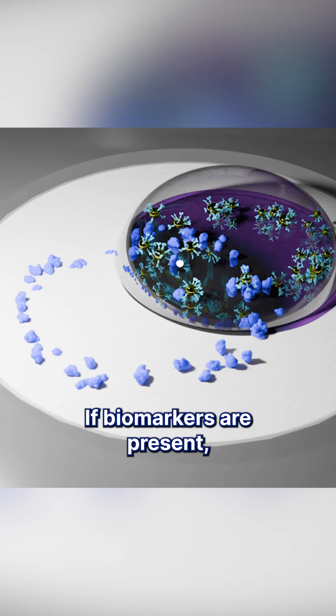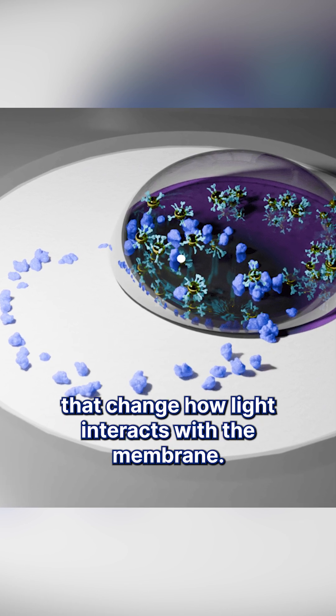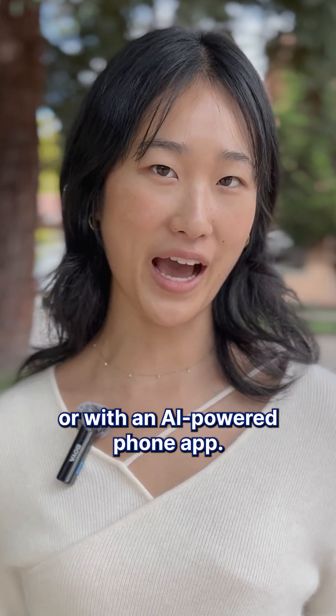If biomarkers are present, the nanoparticles create patterns that change how light interacts with the membrane. That change can be verified by eye or with an AI-powered phone app.